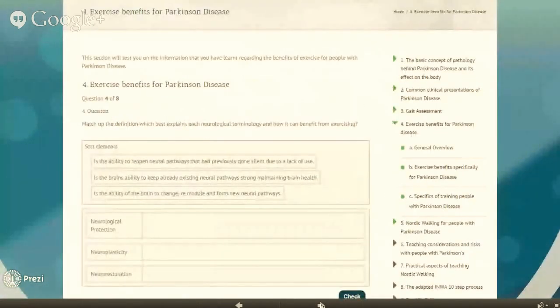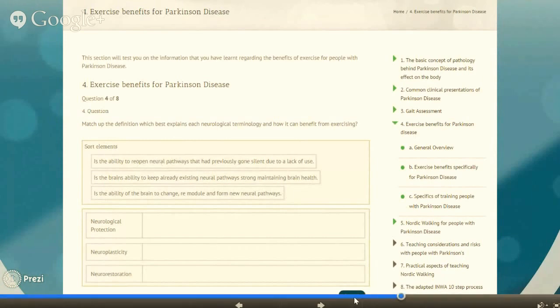An example of the quiz here is to match up the definition which best explains each neurological terminology and how it can benefit from exercise. You will hover over the statement, then click and drag that statement down into place.